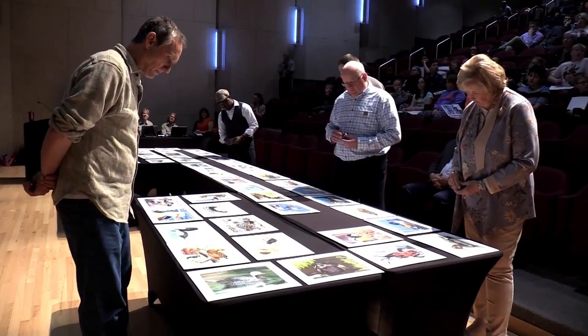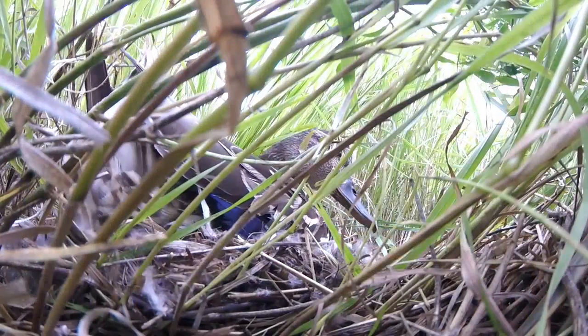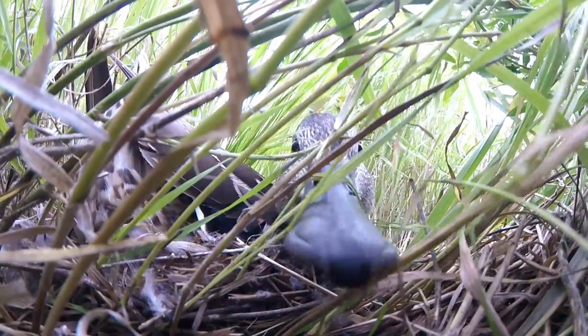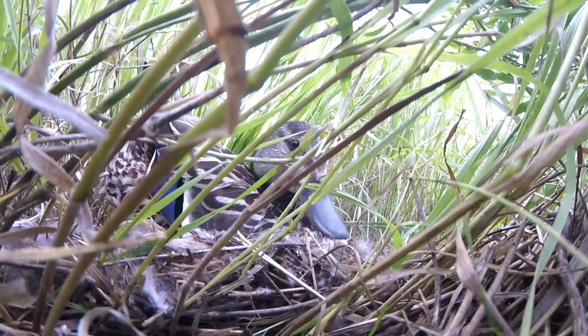Fittingly, the judging for this year's National Junior Duck Stamp contest was held in North Dakota. North Dakota is the duck production area of our country, and it is a great state to celebrate the artwork that these students do.